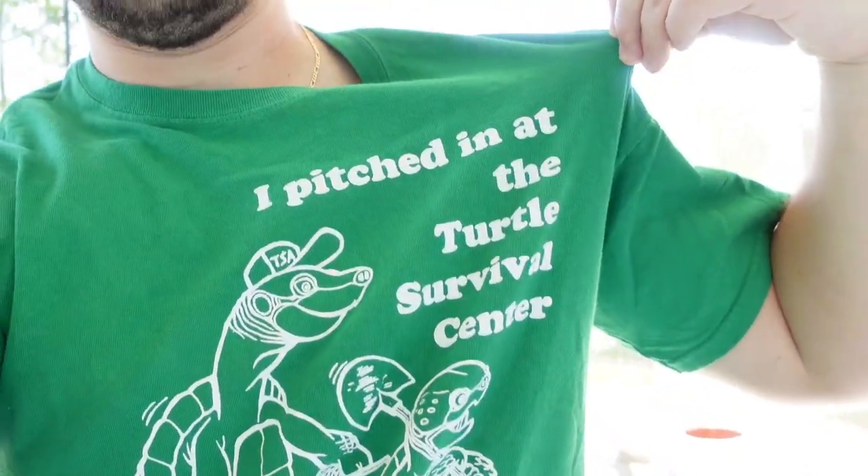Before we get started with today's video, hit the button in the bottom right hand corner, make sure to subscribe and hit the bell notification. I'm wearing this really old shirt from the Turtle Survival Alliance.